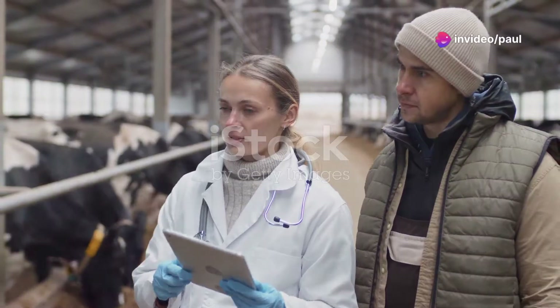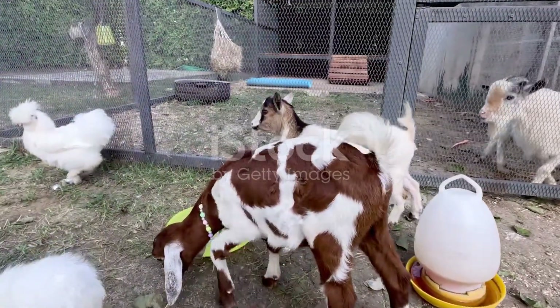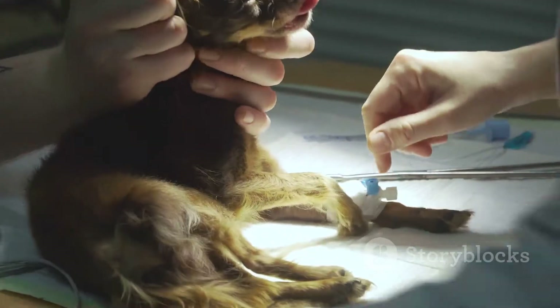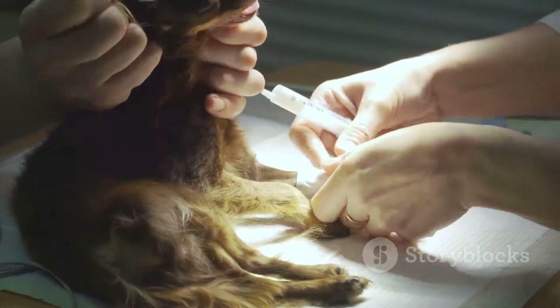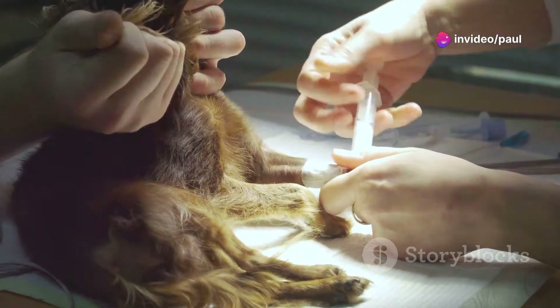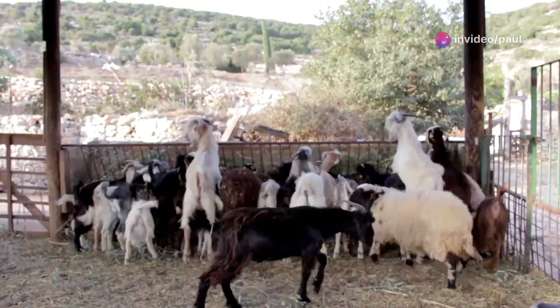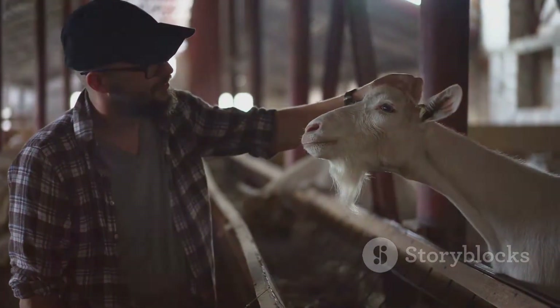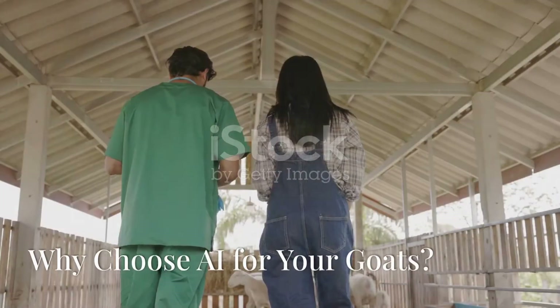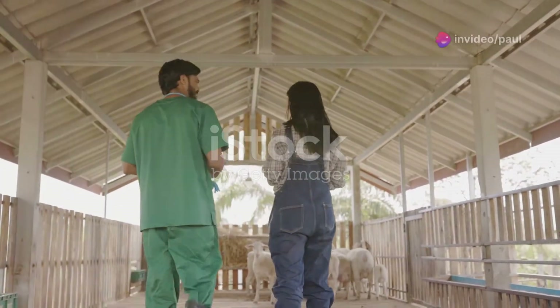Artificial insemination, or AI, is a special way to breed goats. Instead of a buck, which is a male goat, breeding a doe, a female goat, naturally, we use special tools to put semen right into the doe. AI is becoming very popular with goat farmers as a safe and easy way to get more baby goats.